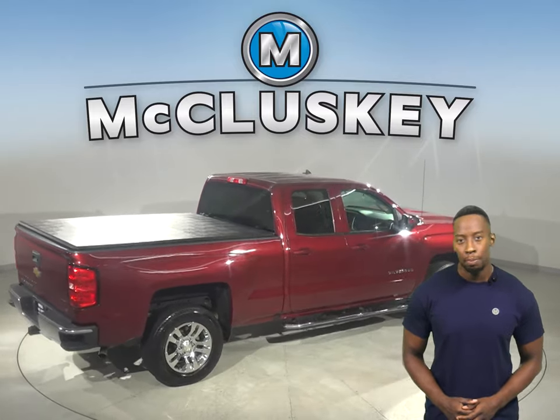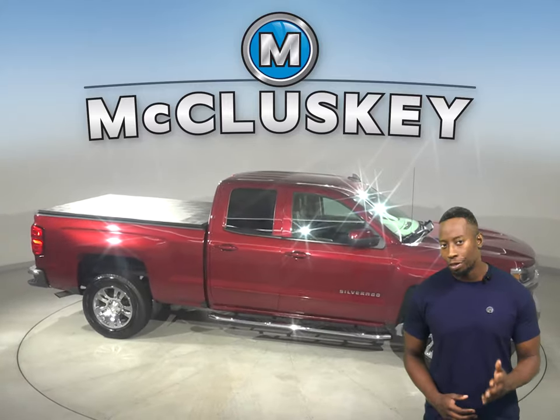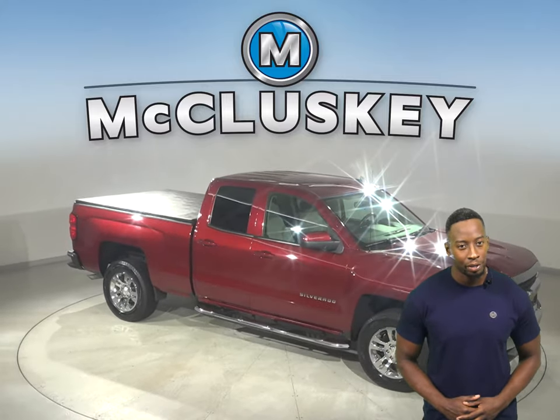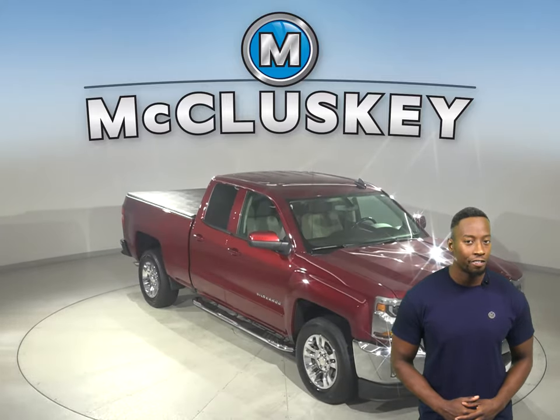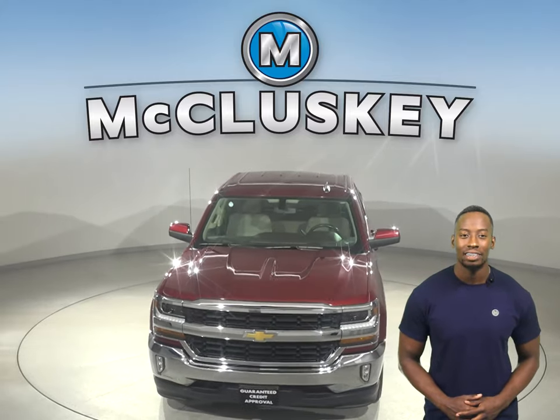This Chevy has passed our rigorous 172-point inspection, so it's more than ready to get back out there on the road. Check it out today with our free 48-hour test drive and see why you're going to love this truck.